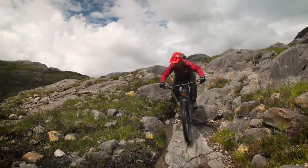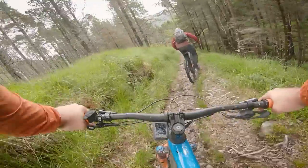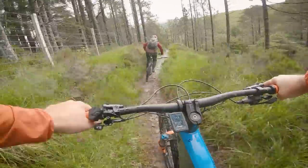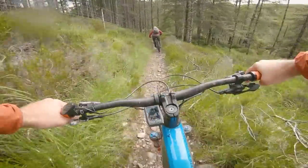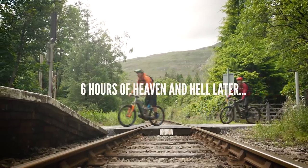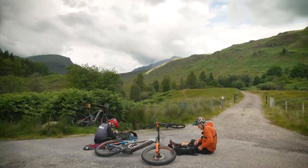The descent to Achnashellach was such a long one. Coming into a different kind of trail in the woods — like a full-on downhill track where you can just skitter around everywhere. We crossed the railway line that links the mainland to Skye, did some stag spotting, then stopped for lunch and a fresh battery change. Or so we thought.